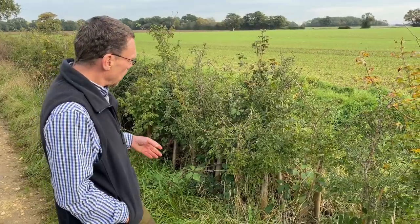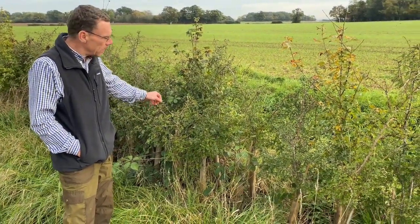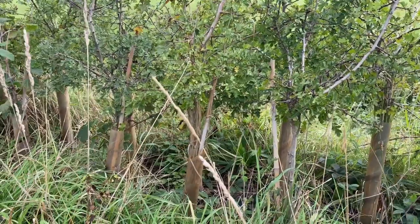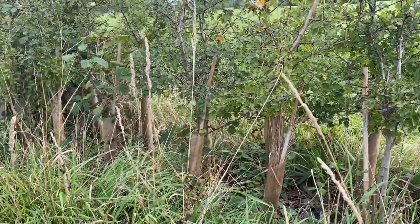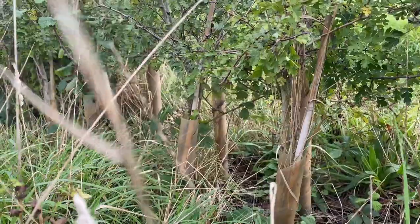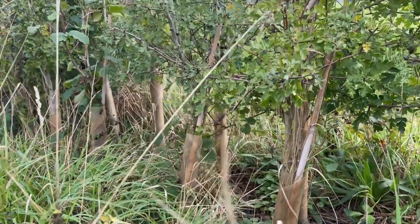We've got a new hedgerow here; it's been in a few years now and obviously it's establishing itself very nicely. There are some bits of browsing on it, but it's mixed species and it's doing very, very well. Everything's coming up — whether it's the hazel, the hawthorn, or the field maple — and it's just a good healthy hedge with a bottom developing.